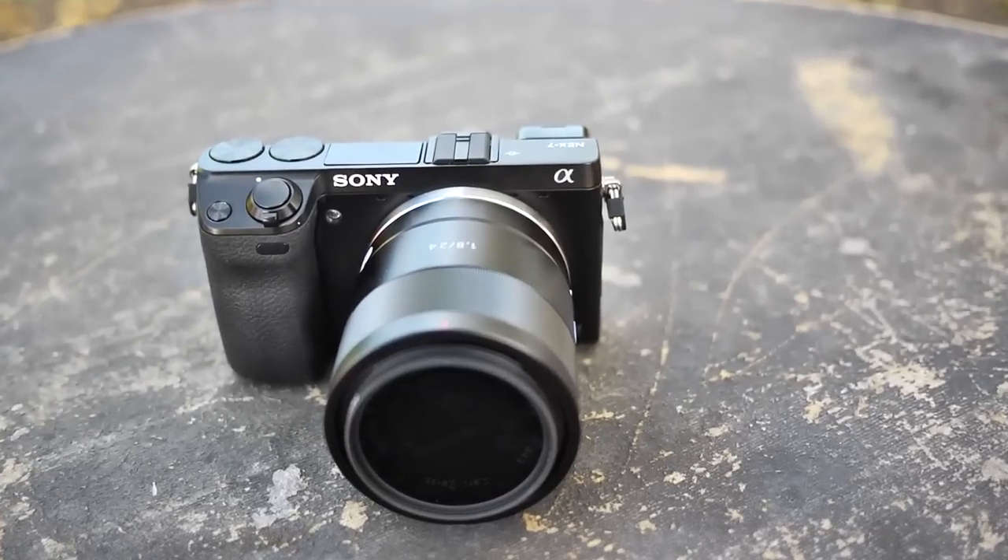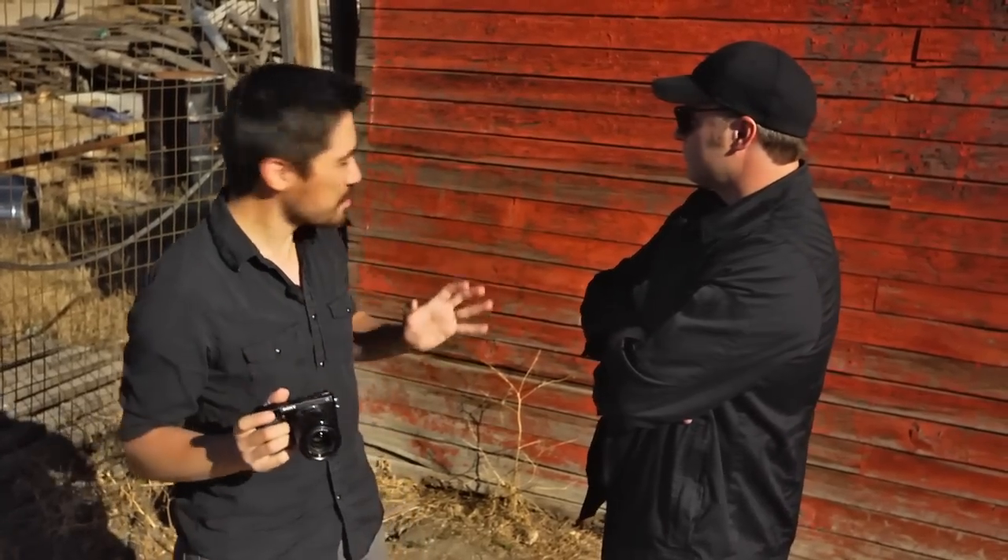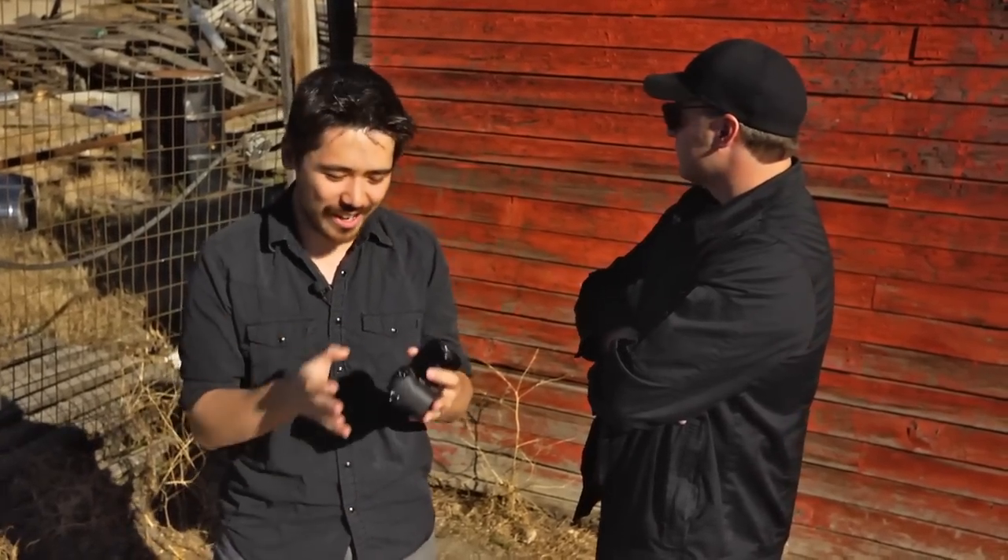Hey folks, it's Chris Nichols here again from the camera store with a very special exclusive for you today because we have the brand new Sony pre-production NEX-7. It's a very luxurious, very high-end compact camera from Sony. It looks beautiful, it looks expensive, and everybody wants a piece of this thing right now. It's highly anticipated. I brought Dave Paul — he's our security guard today — to keep me safe, since I'm kind of a big deal as a big YouTube movie star.